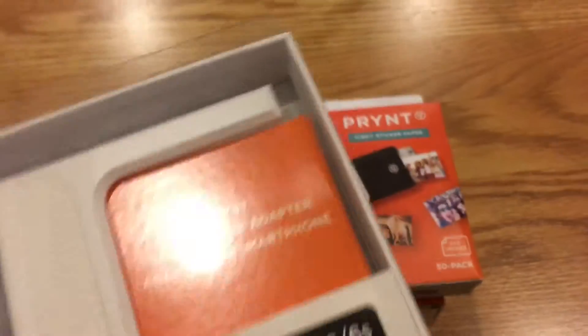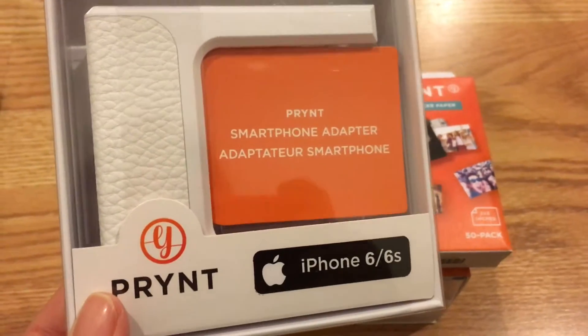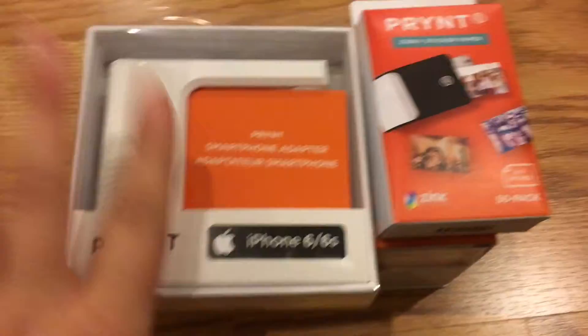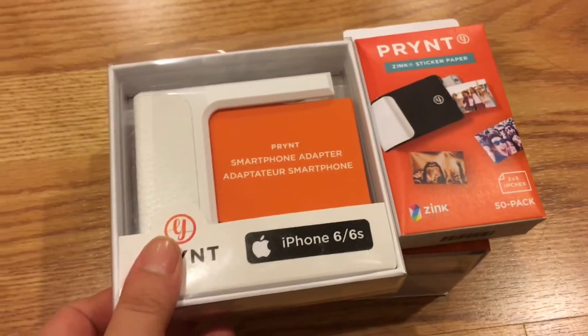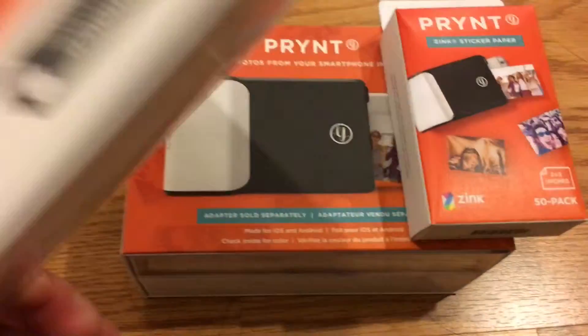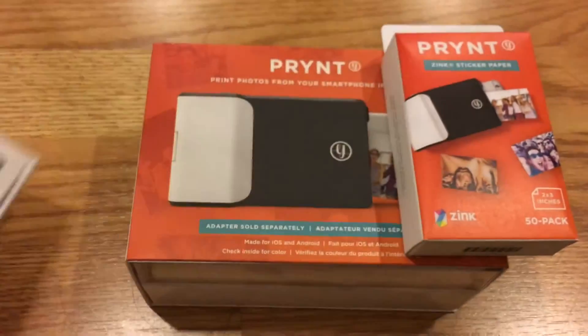For every phone, they are giving out different smartphone adapters. Since I have the iPhone 6S, this is the one that's for my phone, and it is white — that's what it looks like. This is just information packaging; I'm not going to really take it out, but it looks like it's just an adapter for your phone.